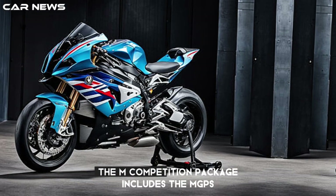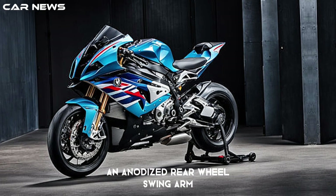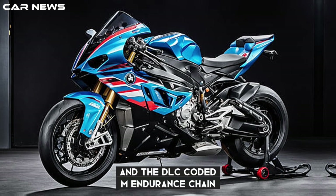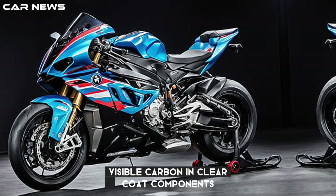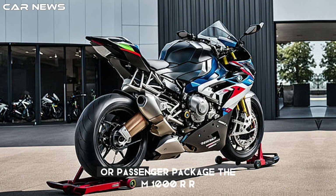Racing meets aesthetics: the M-Competition package includes the M-GPS lap trigger and related activation code, the M-Aero wheel covers, an anodized rear wheel swing arm that is 7.7 ounces lighter, and the DLC-coated M-Endurance chain. Also available is the M-Carbon package with high-quality visible carbon and clear coat components, and the M-Billet pack with a new 5.3-ounce lighter M-footrest and carbon passenger seat cover or passenger package.